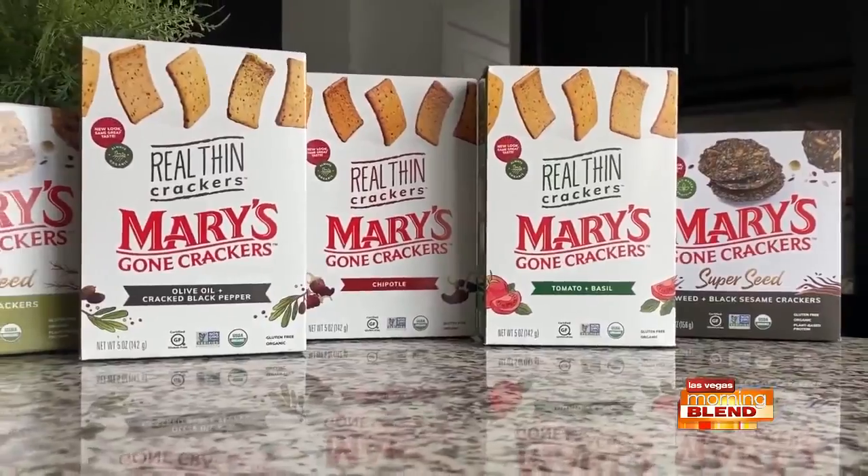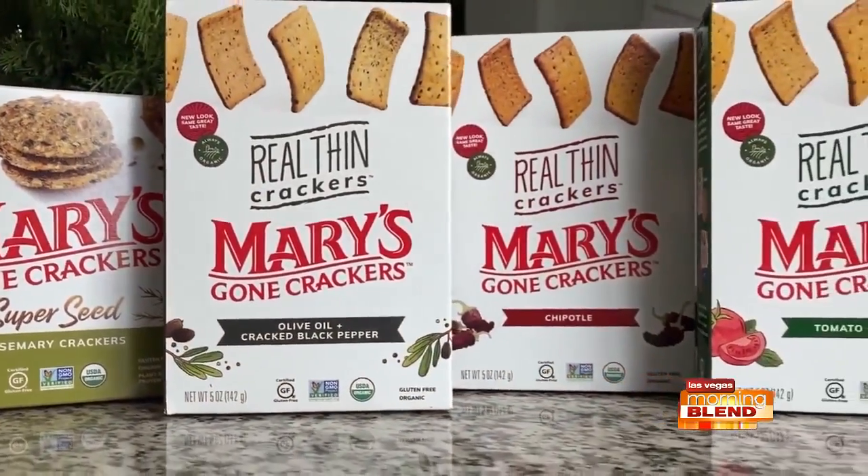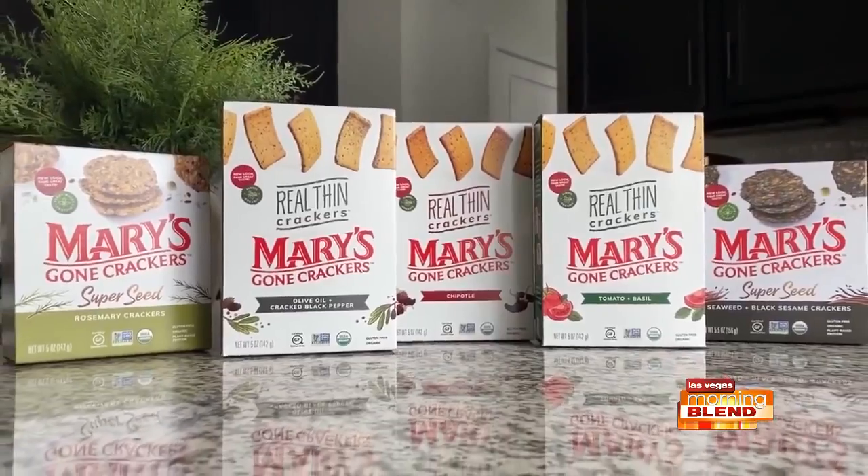I brought you a good one — these are Mary's Gone Crackers. They are gluten-free, non-GMO, organic, plant-based crackers. Healthy and super packed with flavor. I'm highlighting the Real Thin crackers, crafted with a specially formulated gluten-free flour blend, fresh seasonings, and chia seeds. Not only do they taste great, but they'll help with strength and stamina. I've got three new flavors: olive oil and cracked black pepper, chipotle, and tomato and basil. There are over 15 flavor options. They retail for $3.99 a box and can be found at natural specialty and mainstream grocery stores, club stores, and online.